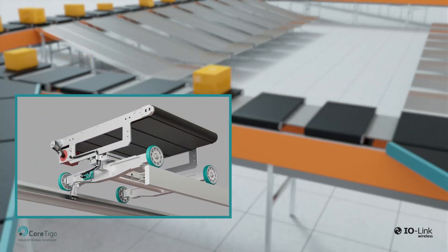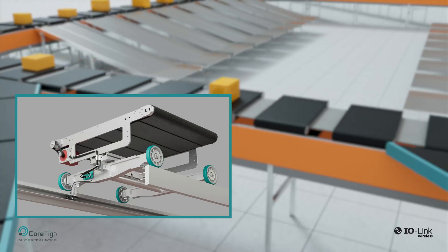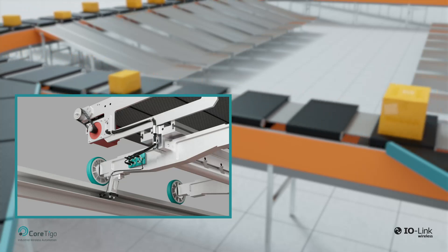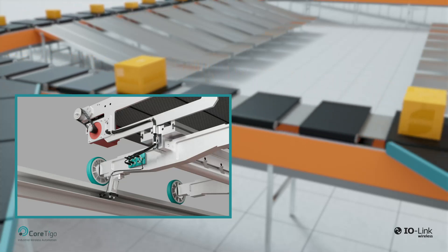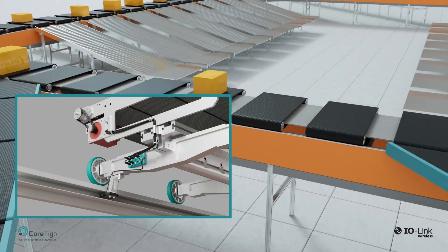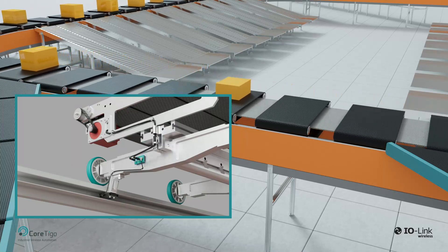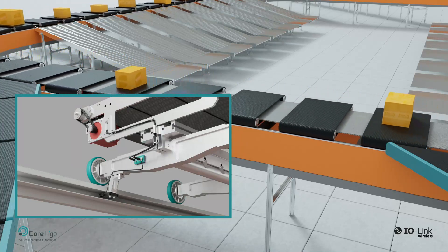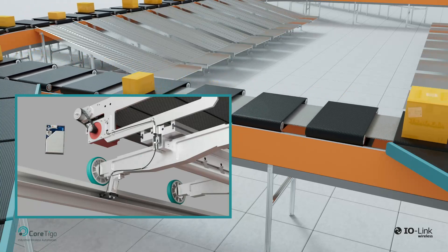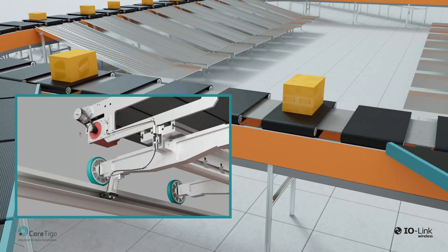Cortigo's solution provides ultra-reliable, real-time, wireless data communication for servo motors on board cross-belt carriers. Control of the servo motor on each cross-belt carrier is achieved by connecting it directly to an external device: the Tigo Hub IO-Link wireless multi-port hub, for controlling multiple devices including actuators and sensors, or the Tigo Bridge IO-Link wireless bridge for controlling a single device — the servo motor. Cortigo's IO-Link wireless communication components can also be embedded directly inside the servo motor with the Tigo Air System on module.